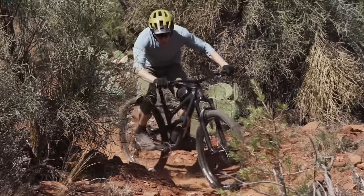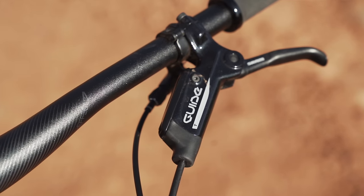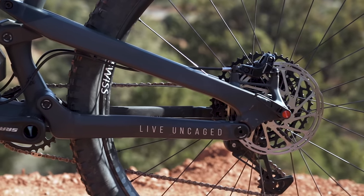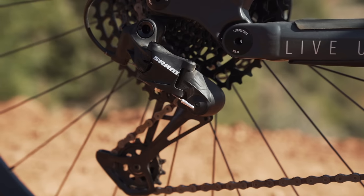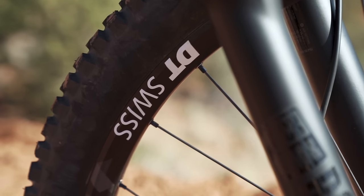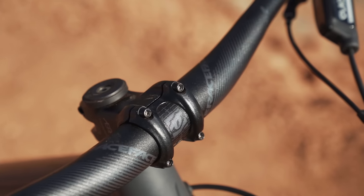Up front you have a Yari RC fork, which has rebound and compression adjustments. We've got SRAM Guide T brakes handling the stopping duties with a 200mm rotor up front and a 180mm rotor in the rear. Those are four-piston brakes — it's nice to see more powerful brakes on a trail bike. You also have SRAM's SX drivetrain, giving you an 11-to-50 tooth cassette with a wide range to climb those steep hills. At this price point it's nice to see a DT Swiss wheel set — the M1900 — with a set of Maxxis Minion DHR2 tires.